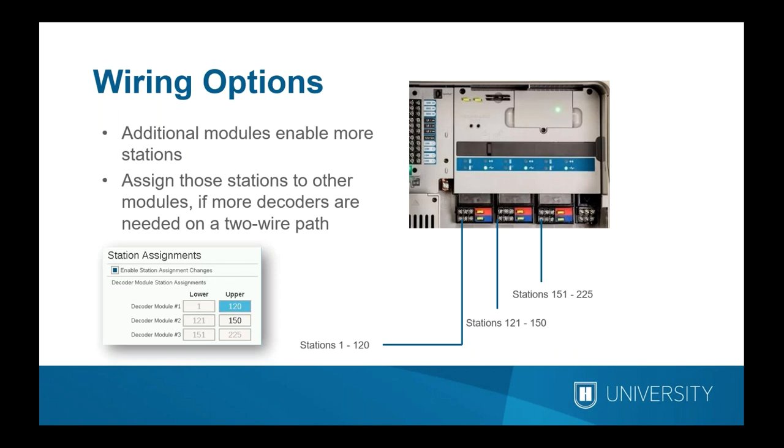Inside the decoder version with three modules installed, you have a 225-station controller. In the lower right of the picture you can also see a flow expansion module. Even though there are three modules of 75 stations each, you are not locked into that for wiring purposes — you can assign stations from the second and third module back to the first. This gives tremendous design flexibility. In theory, you could run 225 stations on a single two-wire path.